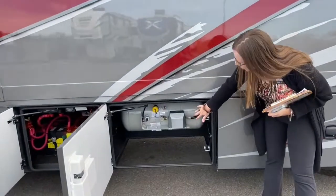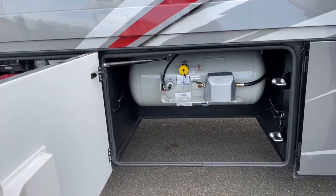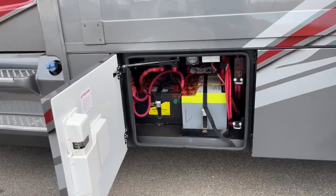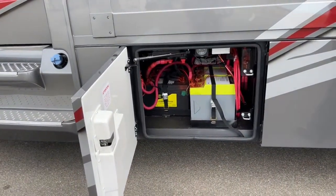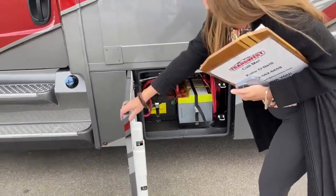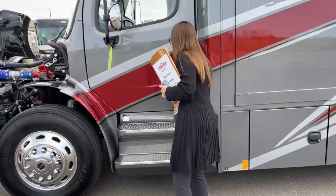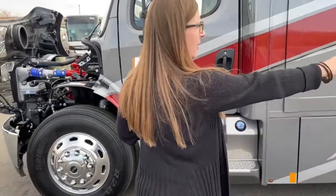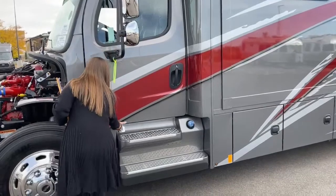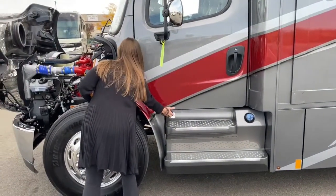Here's your 20.3 gallon propane tank. In the next bay you'll notice we have our lithium-ion battery packs as well as our chassis batteries on a nice slide tray, easy to access. You've got your DEF fluid here, your fuel tank somewhere in the front, and your plug here for your engine block heater — so if you've got a cold morning, you've got that as well.